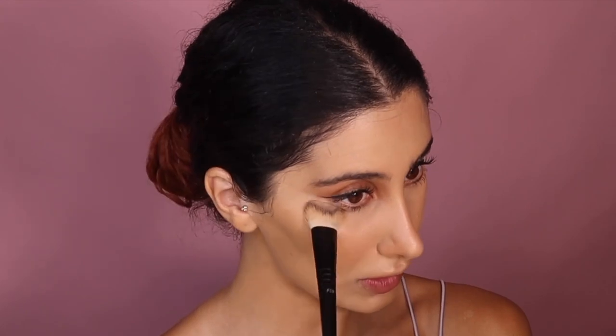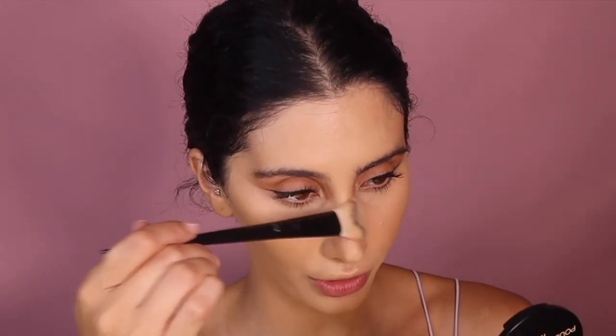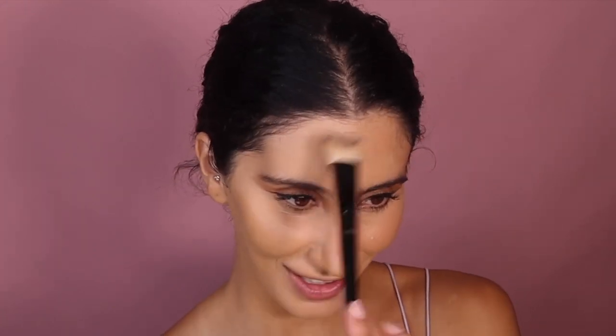I'm going in with the Maybelline Fit Me Loose Finishing Powder in Medium. When you pick up a lot on the brush, just dab the excess out, then place the brush at the bottom and dab it onto the skin. This is an honestly great setting powder. Because I'm sweating, I'm using it pretty much everywhere, but I'm only using a very little bit.